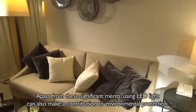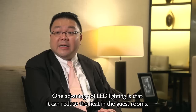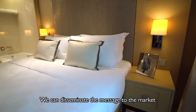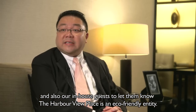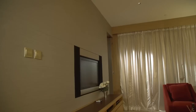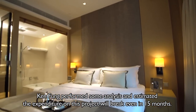Apart from these significant merits, using LED light can also make a contribution to environmental protection. After replacing the halogen bulbs with LED lighting, all comments from guests were positive, and they thought the effect from both is significant. Though the selling price of LED lighting is higher than other light bulbs, Ken Fung performed some analysis and estimated the expenditure on this project will break even in 15 months.